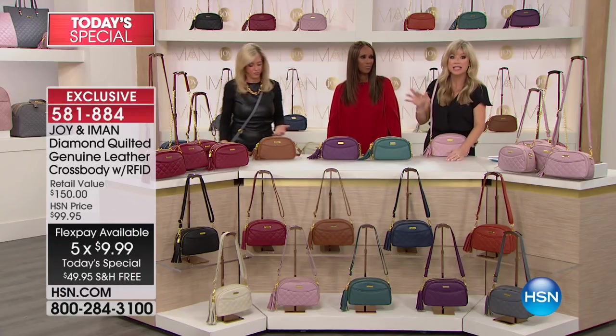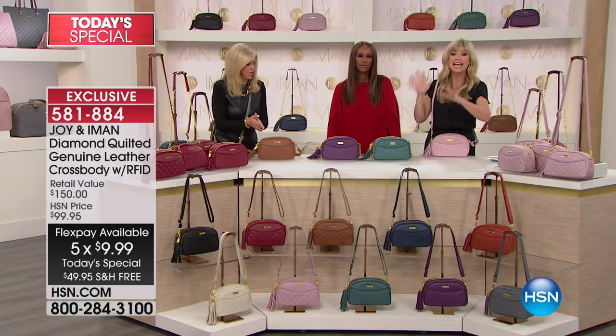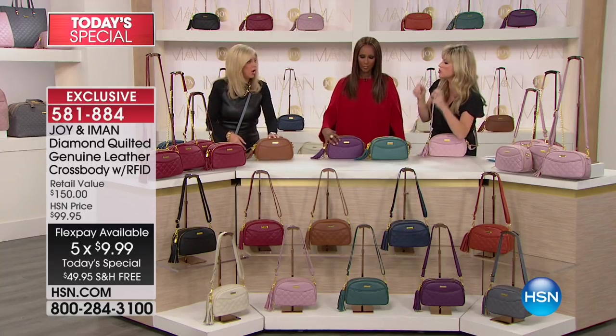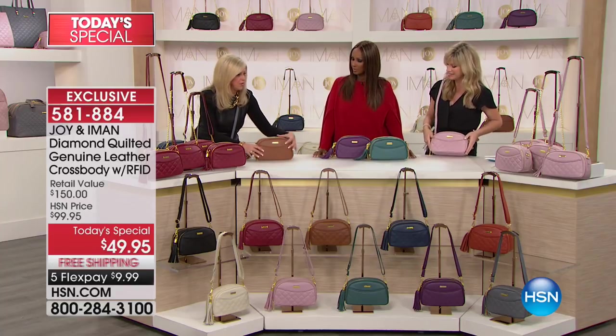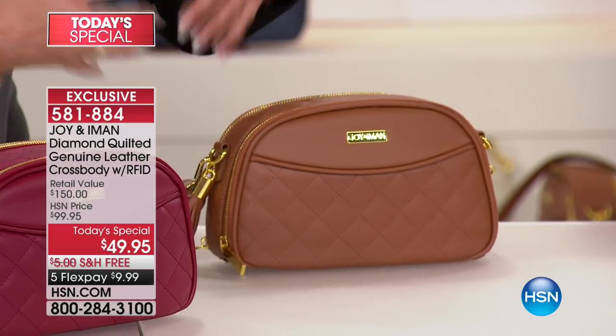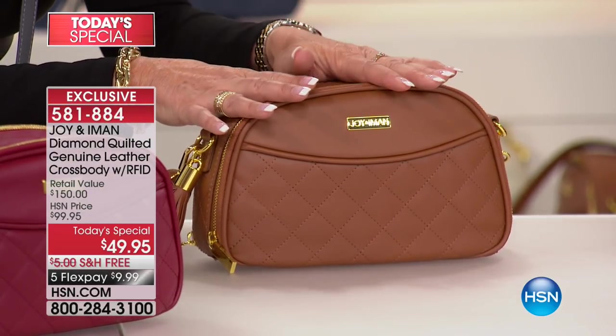Look at the price. That's why this always sells out by 11 a.m. — this Today Special is gone. So keep the phone calls coming. We're going to go through all the colors. It's a little bag that holds everything but the kitchen sink, for under $10. Beautiful, smooth, buttery, high-end quality. And diamond quilting elevates a bag as opposed to without it.